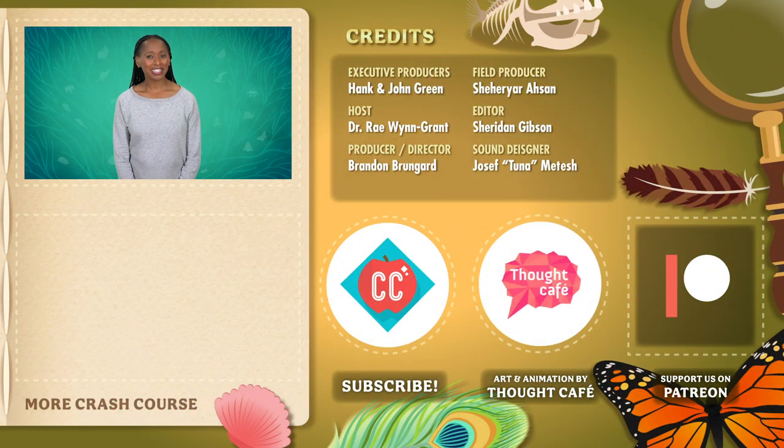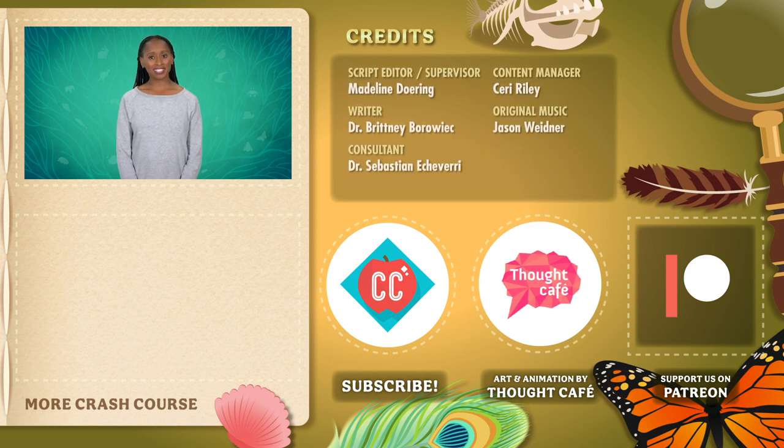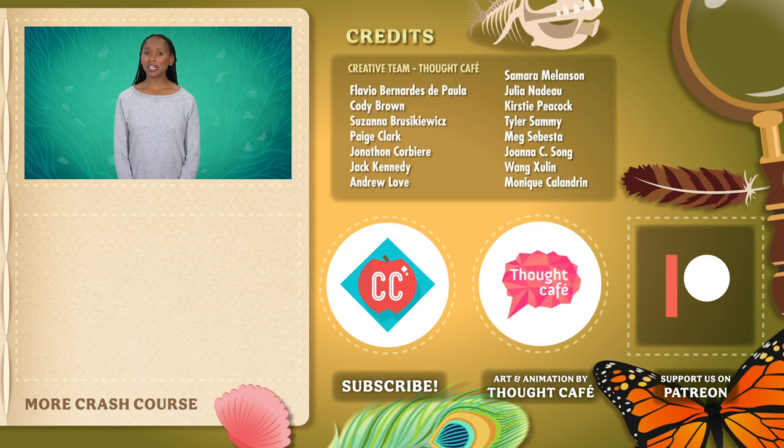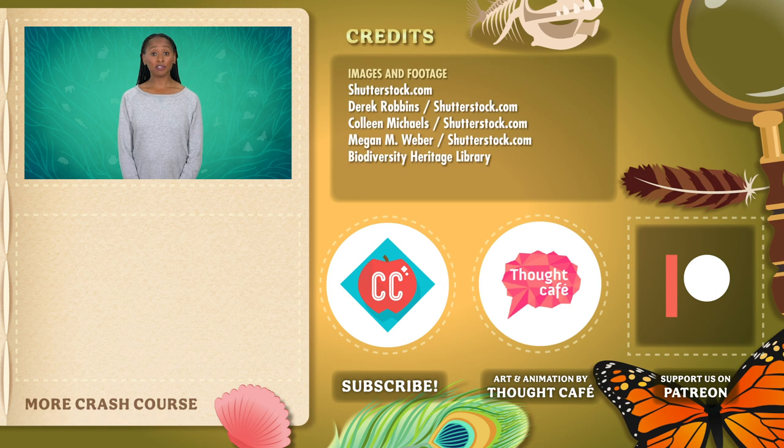Thanks for watching this episode of Crash Course Zoology, which was produced by Complexly in partnership with PBS and Nature. It's shot on the Team Sandoval Pierce stage. If you'd like to help keep Crash Course free for everyone forever, you can join our community on Patreon.